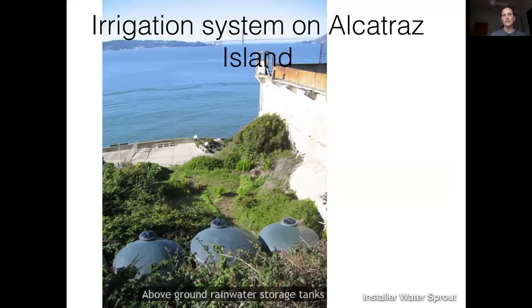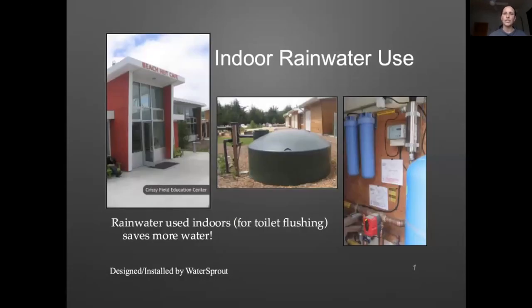There are some larger-scale examples. This is on Alcatraz Island in San Francisco — they don't have a lot of fresh water and their plants need irrigation, so they put in a rainwater system to collect and use water on the island. Here's another picture from San Francisco of an indoor rainwater system. When rainwater is used inside the building it can be used for toilet flushing fairly simply, and it doesn't need a whole lot of treatment. It can also be used for all water needs, but that requires more extensive treatment since people would have more contact with it.